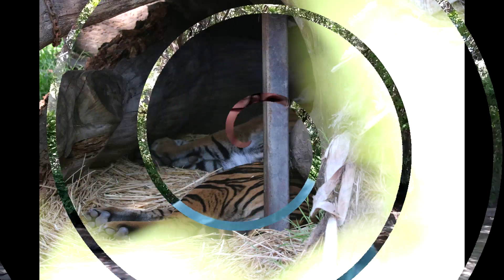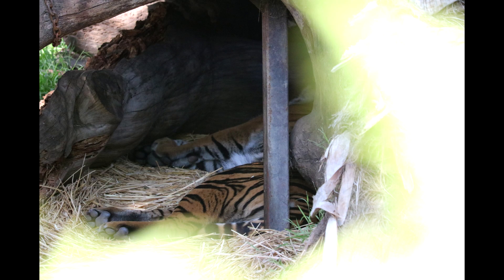Sumatran tigers are the smallest subspecies of tigers in the world. Since this animal is so small, it can go more easily into dense forests, unlike its bigger cousins. The stripes of the Sumatran tigers are narrower than those of other tiger species, and they have larger manes. Sumatran tigers have slightly webbed paws, which allows them to efficiently swim after their prey.